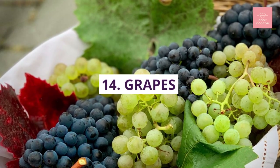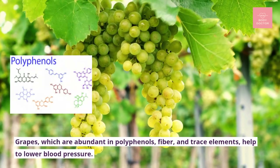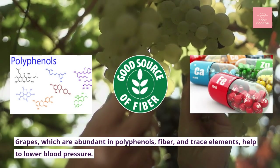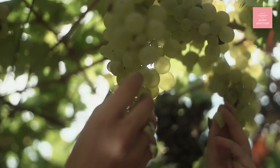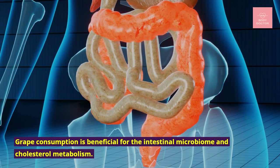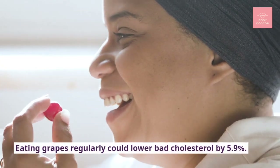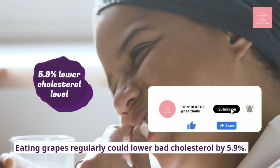Number fourteen: grapes. Grapes, which are abundant in polyphenols, fiber, and trace elements, help to lower blood pressure. Grape consumption is beneficial for the intestinal microbiome and cholesterol metabolism. According to researchers, eating grapes regularly could lower bad cholesterol by 5.9 percent.